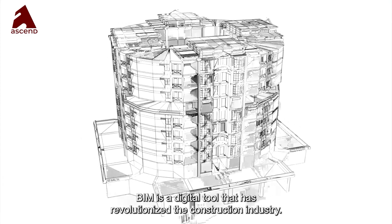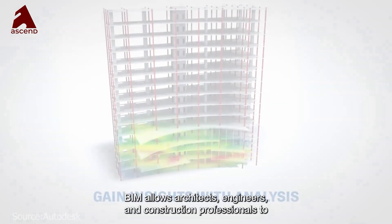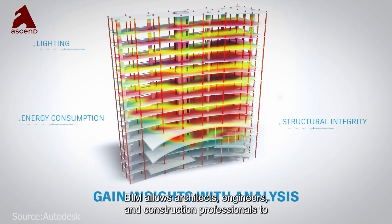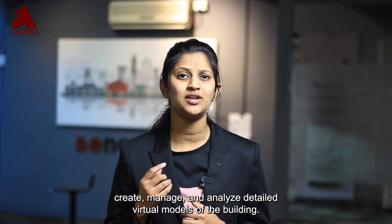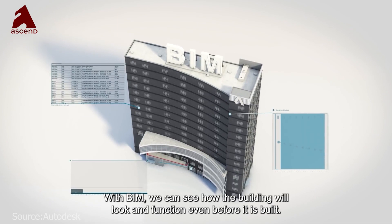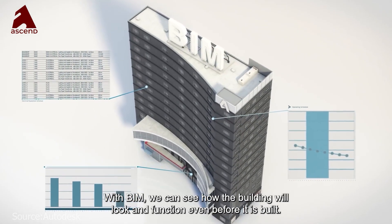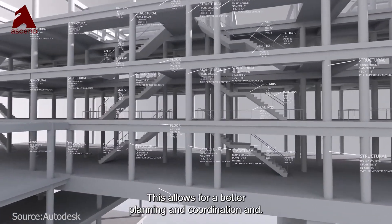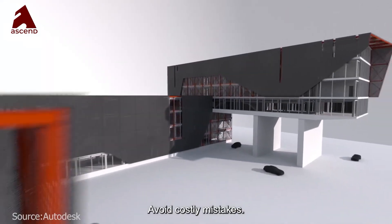BIM is a digital tool that has revolutionized the construction industry. BIM allows architects, engineers and construction professionals to create, manage and analyze detailed virtual models of a building. With BIM we can see how the building will look and function even before it is built, allowing for better planning and coordination and helping avoid costly mistakes.